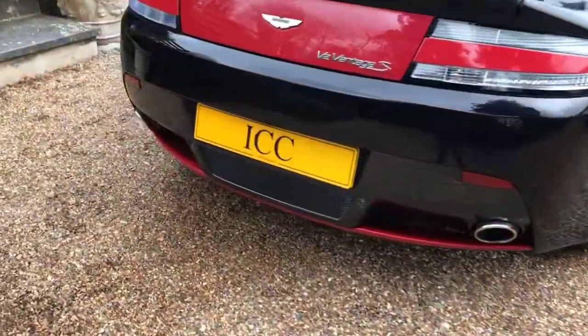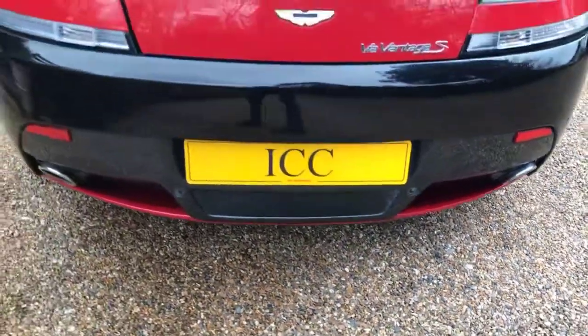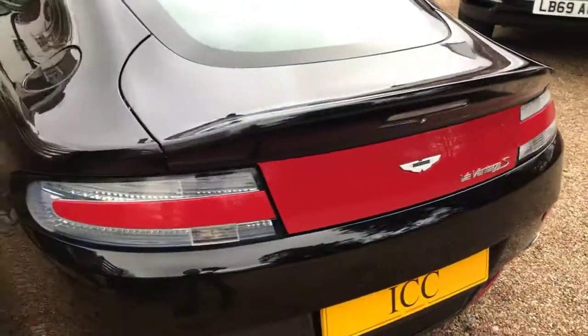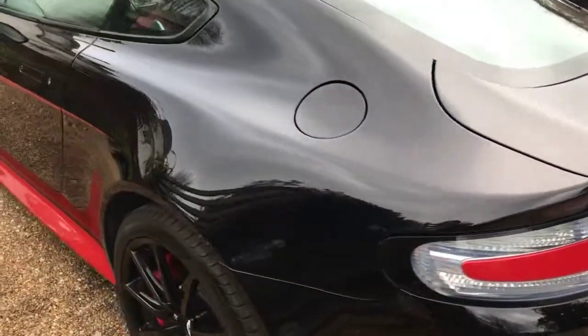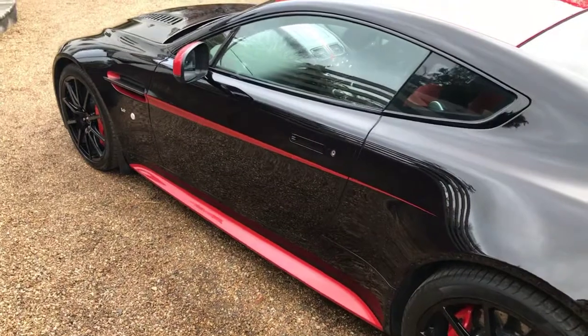At the rear, got the red accents and the carbon fiber rear diffuser. The paintwork is very clean indeed.